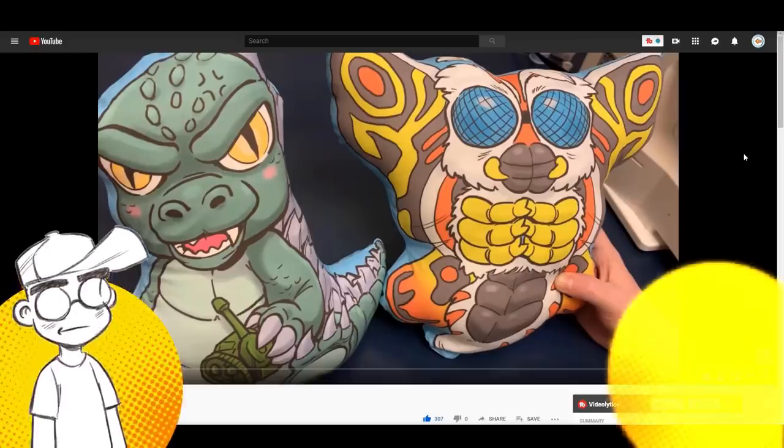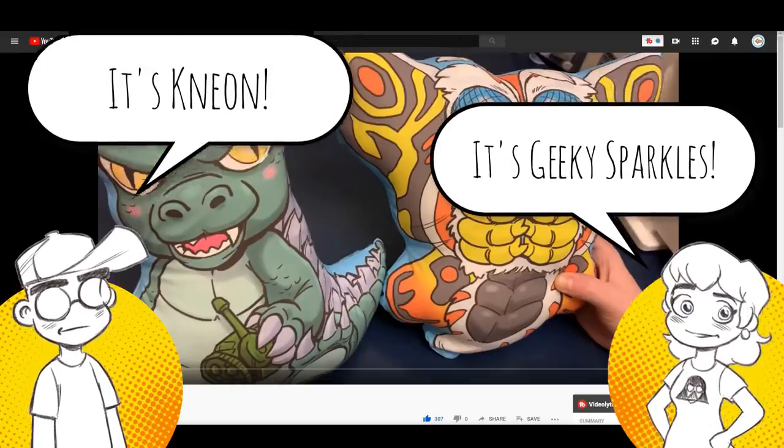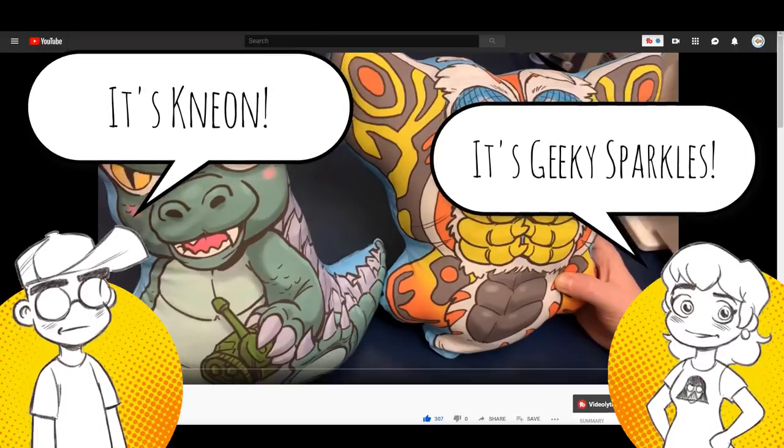Hey guys, it's Neon, I'm here with Geeky Sparkles. We've got something to sell you — we're just gonna be honest, we're gonna shill.